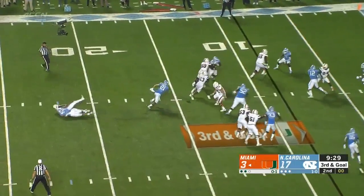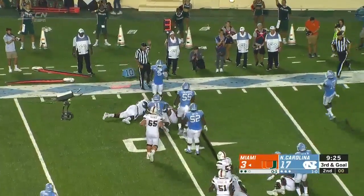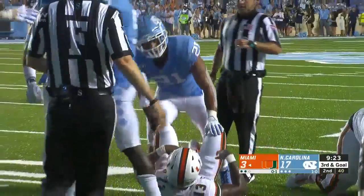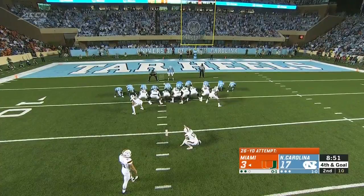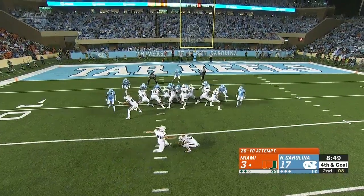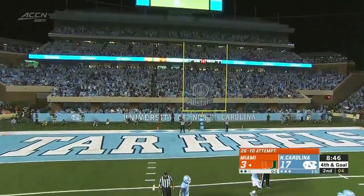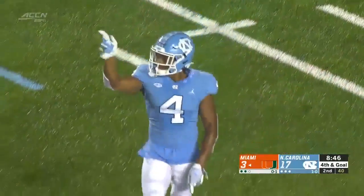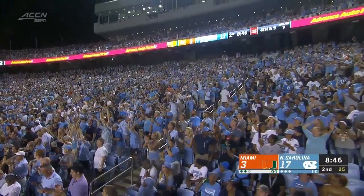Williams back to throw, flushed out, got the pass away to Dallas across the 10, before Surratt tied him up. Backs on for a 26-yarder, and that looked like it was deflected — deflected by North Carolina, so no good. 17 to 3, the score holds with 8:46 to go in the first half.